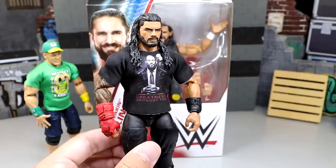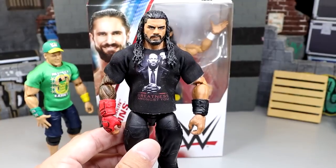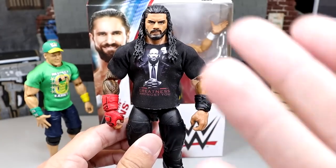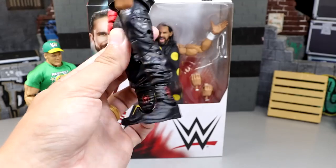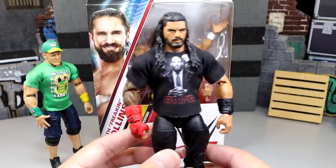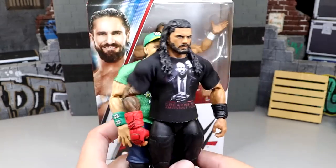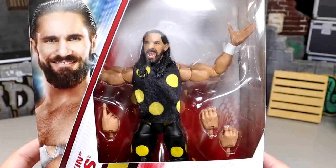The Roman Reigns tribal chief uses the same head sculpt we saw with the Amazon exclusive tribal chief and beast incarnate three-pack, and the same sculpt from his Elite 103 figure featured in this wave. He does have the boot graphics on there. If you guys want to know more about these two, go watch our Elite 95 Cena and Elite 103 Roman Reigns reviews. The focus today is on Seth Rollins.